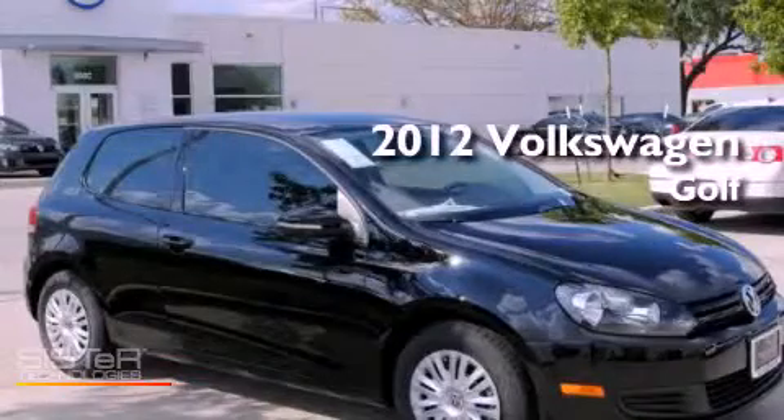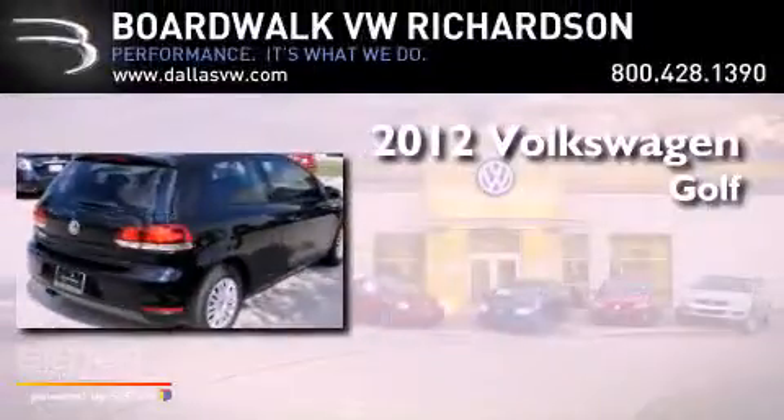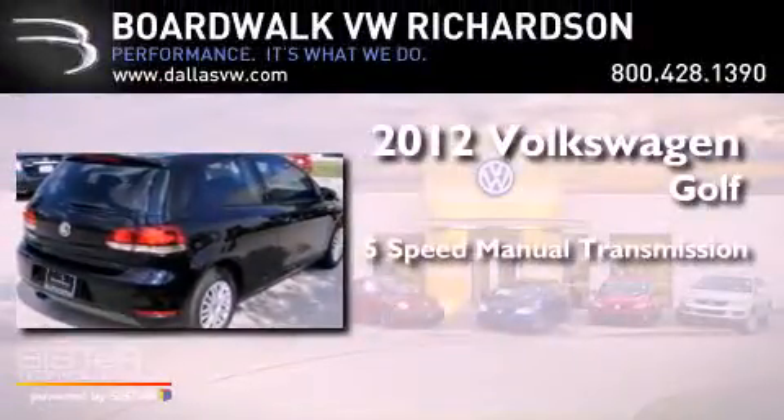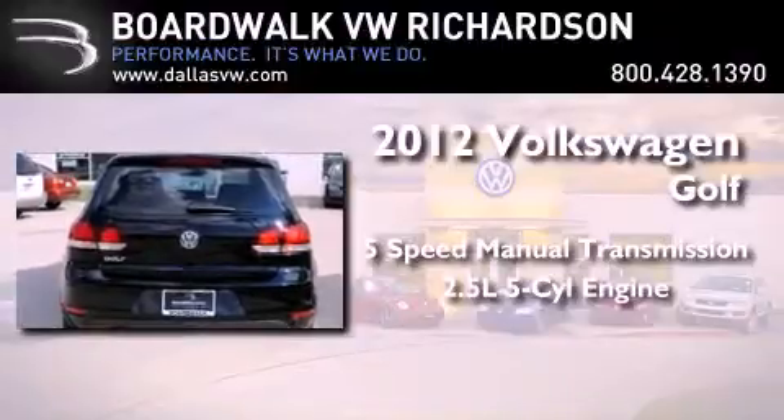This is a brand new 2012 Volkswagen Golf. This compact has a 5-speed manual transmission and a 2.5-liter inline 5-cylinder engine.